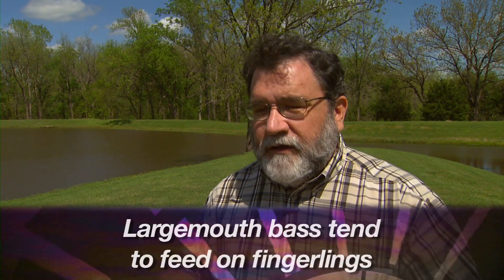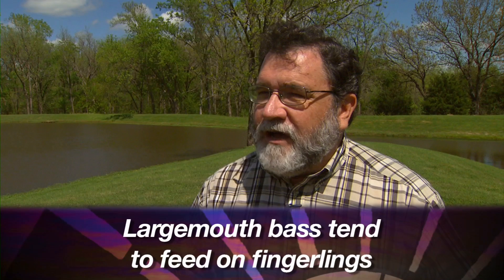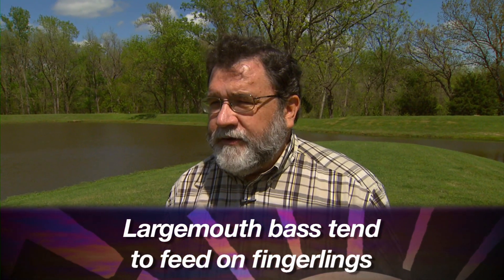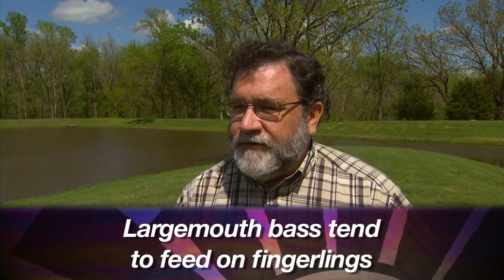In springtime, people sometimes think about purchasing fingerlings as the solution to their fishing problem. You have to be very cautious with that because if you're stocking little bitty fingerlings on top of a bass population, you're probably just feeding the bass population, so I don't recommend that as a first thing to do. Instead, go with the inventory, find out what you have, and then perhaps seek help from a fisheries biologist with the Oklahoma Department of Wildlife Conservation.